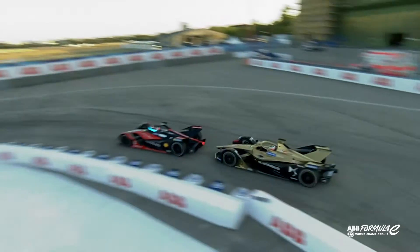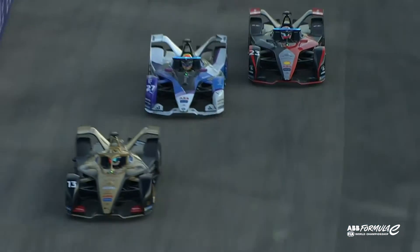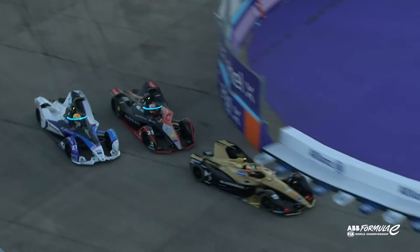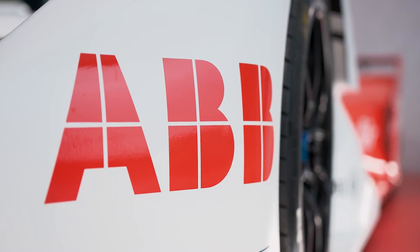That's dramatic from Buemi — just cut across in time there. Very opportunistic from Buemi, that was nice.